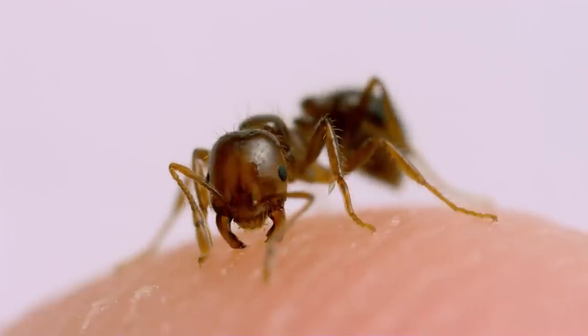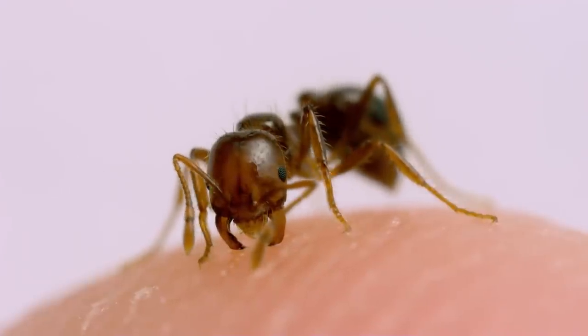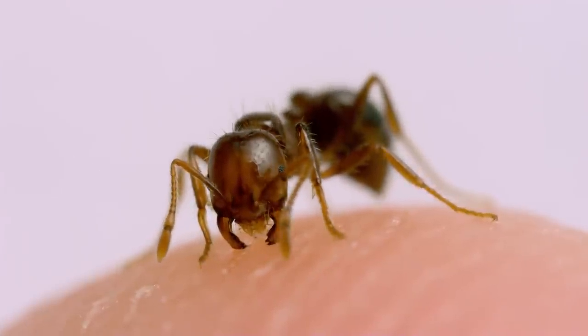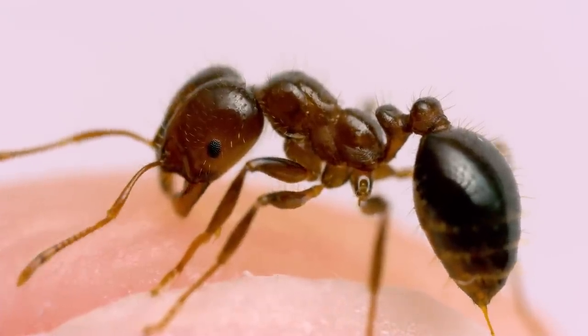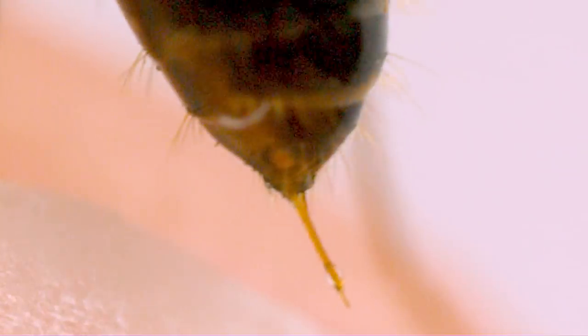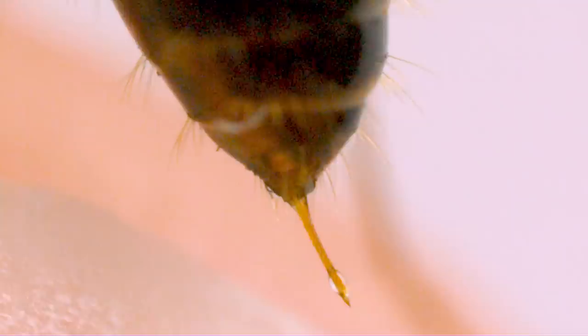Look right here between the mandibles — you can see her extend her mouth, essentially her tongue, and actually lick my finger. The stinger is at the tip of the abdomen. If we zoom in to just the stinger in this shot, you can see a droplet of venom form when the sting lancet is actually pushed out of the sting shaft.